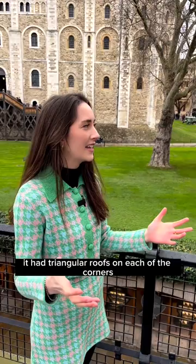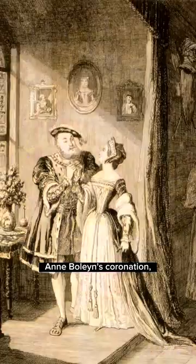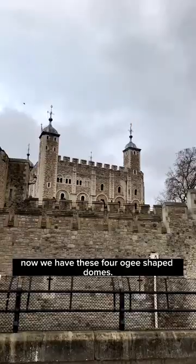Originally it had triangular roofs on each of the corners, but they were updated by Henry VIII to mark Anne Boleyn's coronation. So now we have these four ogee-shaped domes — very romantic.